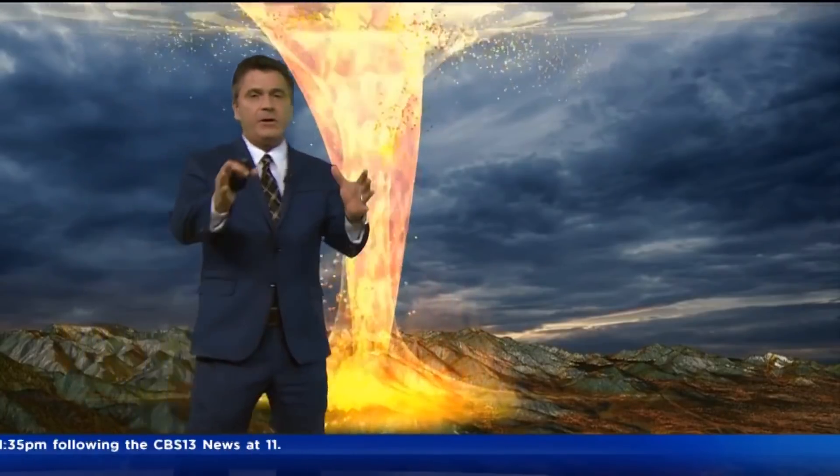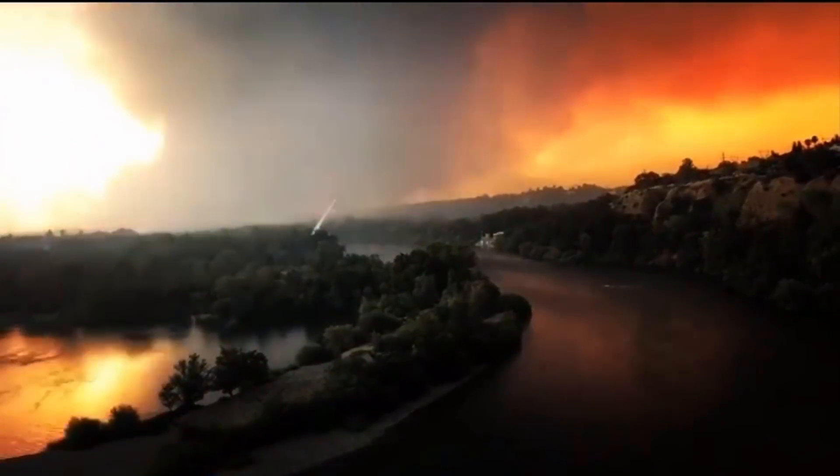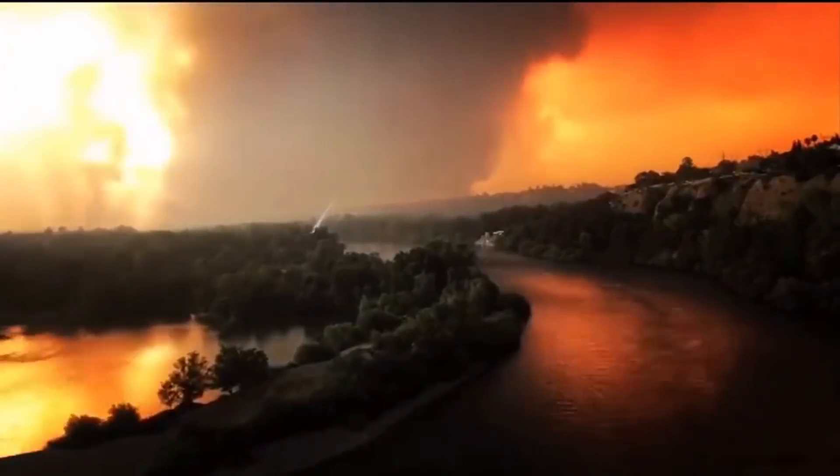Look at this, and then take a look at a time lapse from last Thursday — it looks exactly like the graphic. That's exactly what we saw up there, and that's why it was picked up on radar as rotation.